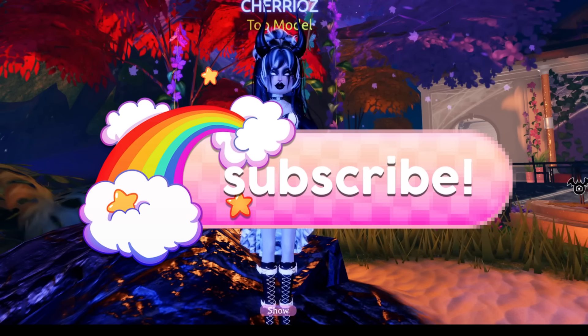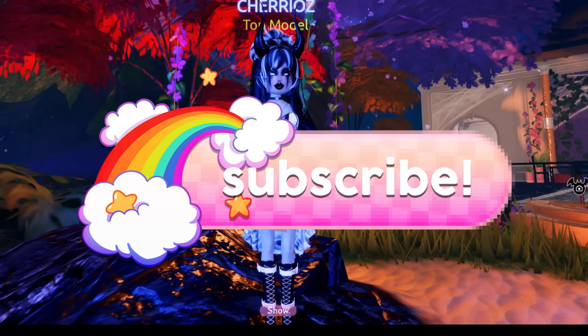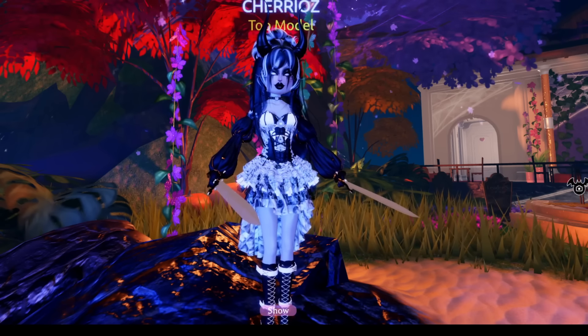We are trying to hit our yearly goal of 50,000 subscribers by the end of the year. We are almost there and the year is almost up, so go ahead and help a girlie out and hit that subscribe button. Without further ado, besties, let's get into today's video.